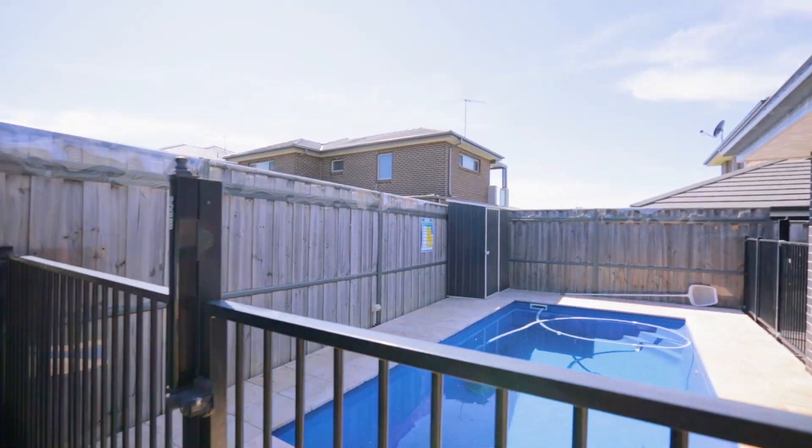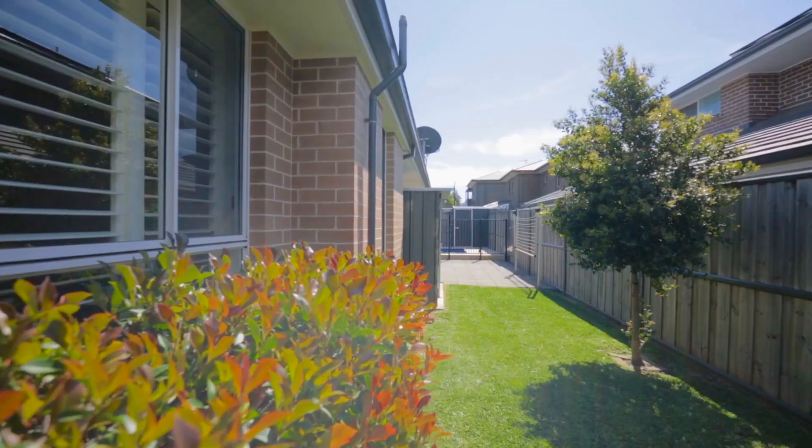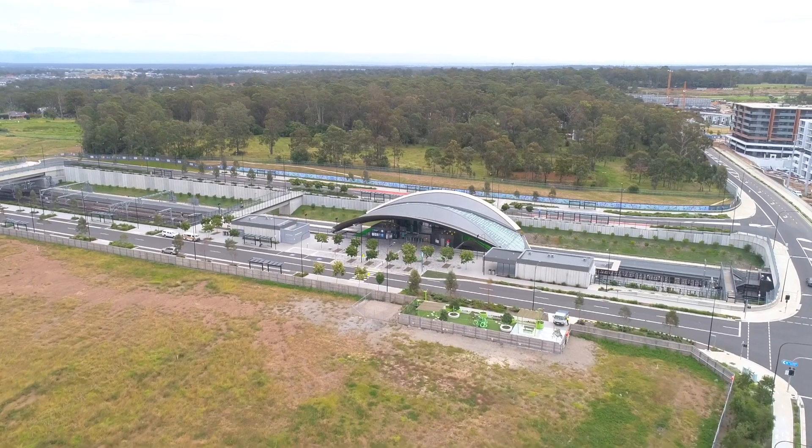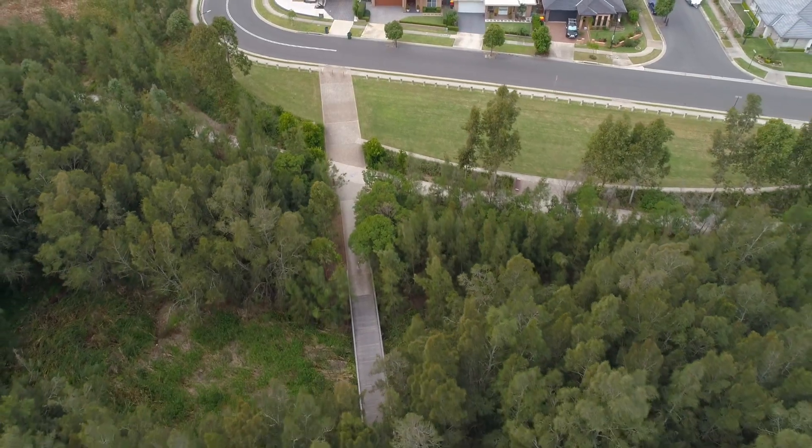Plantation shutters to most of the windows, as well as easy-to-maintain landscaped front and backyard. The location doesn't get any better — you're within walking distance to Tallawong Metro Station and the parklands that The Ponds is famous for.